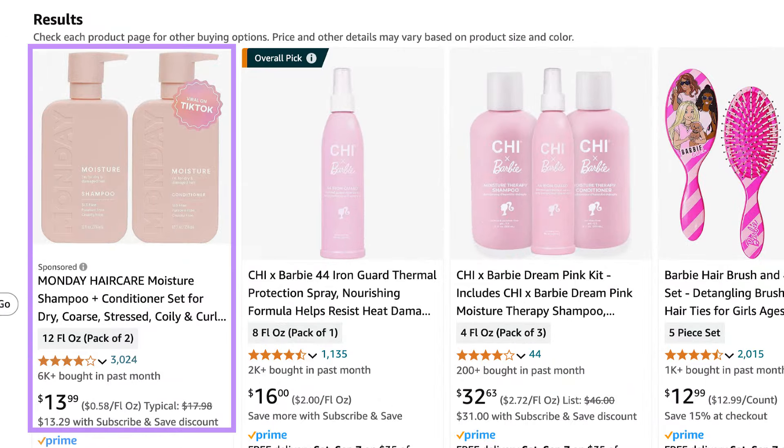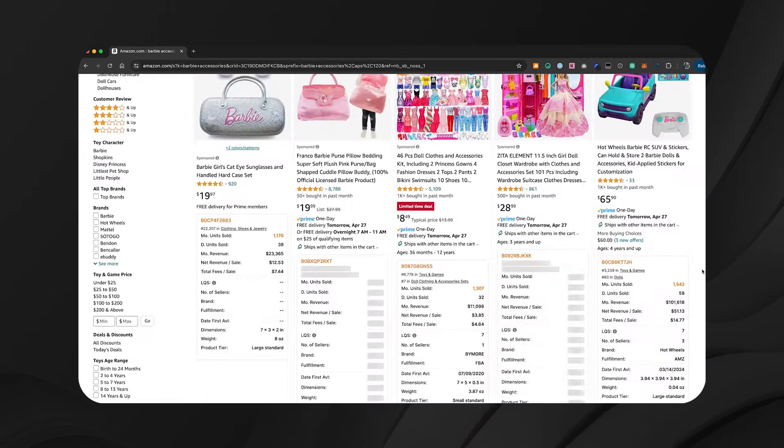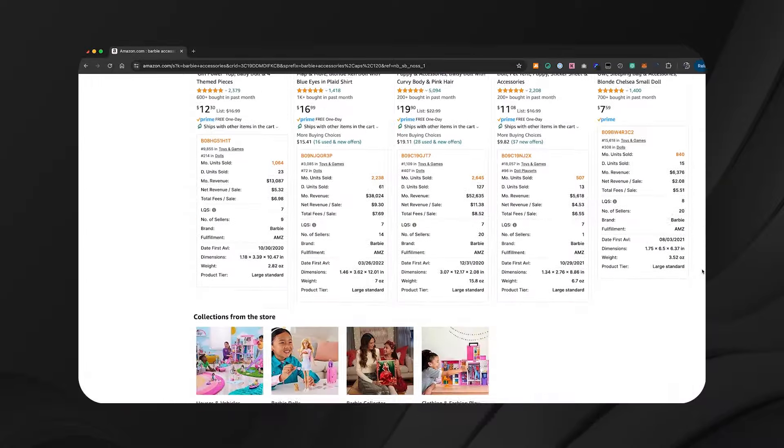Here's another example: shampoo and conditioner from the brand Monday, which existed far before the Barbie movie. They started advertising on keywords like 'Barbie haircare' and showed up in both the top sponsored and organic spot — ranking above an actual Barbie haircare product in the organic results. All you need is a pink product. The strategies you can take are: launch a new product and make it pink, launch a variation of an existing product and make it pink, or look through your catalog for something that's already pink and cash in on this trend without any material changes.